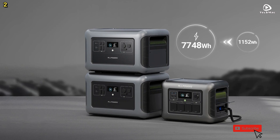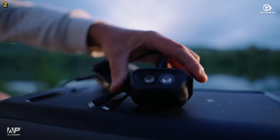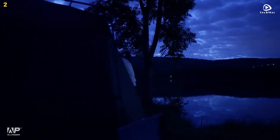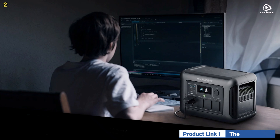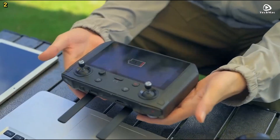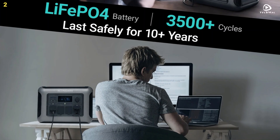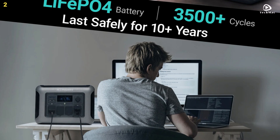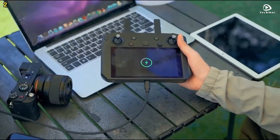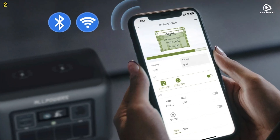The AllPowers R1500 allows you to charge up to 11 devices simultaneously. It includes four pure sine wave AC outputs at 230 volts with a total output of 1,800 watts, two 100-watt USB-C ports, two 18-watt USB-A ports, two 15-watt wireless charging pads, and one car cigarette lighter output, ensuring you can power a variety of electrical devices.